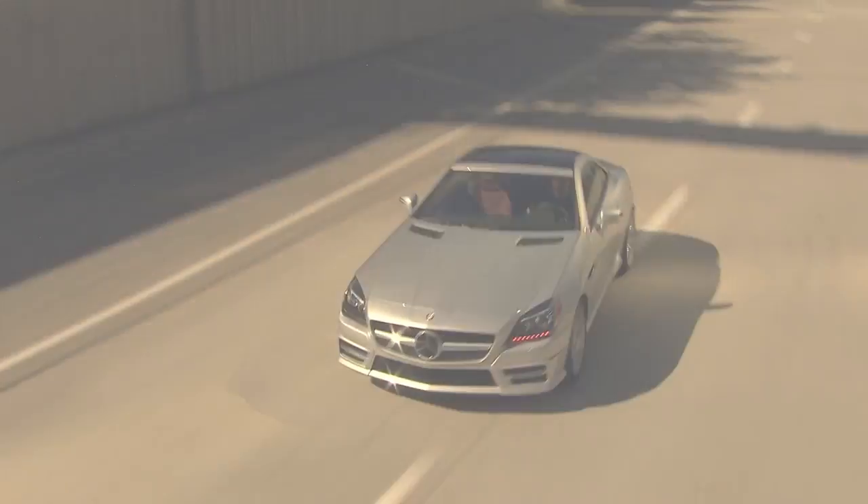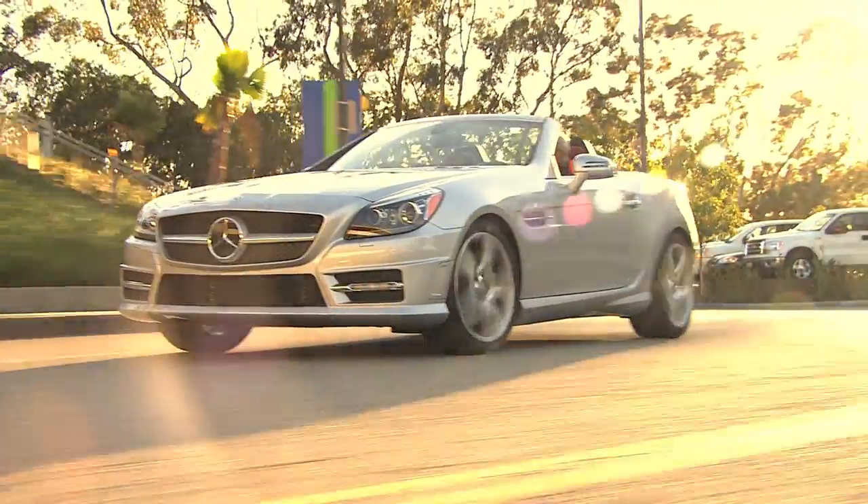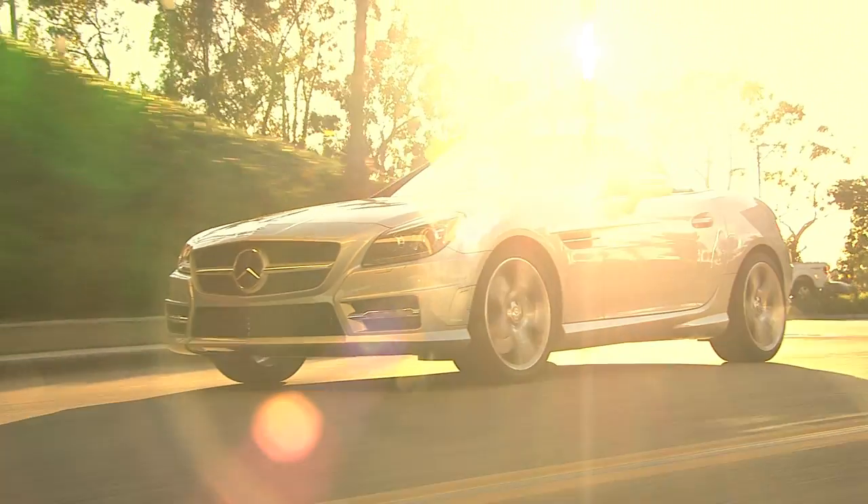That's probably a good way to sum up the SLK — it's easy to enjoy. With a lot of roadsters, you expect to sacrifice comfort, luggage space, or safety, or even want to skip driving when the sun's not shining. You can enjoy driving the SLK all year long. It gives you all the passion and performance of a pure sports car without giving up what makes it a Mercedes-Benz.